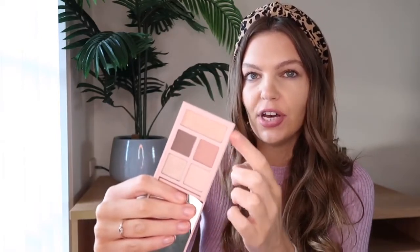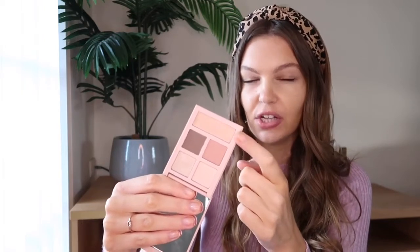First of all, how pretty is this? It has a really nice kind of pink and white florals on the front. The shades inside are some really beautiful neutrals — you have a nice glossy shimmery shell shade, a couple of mattes, and also a really nice glitter shade. I'm really excited to try that one out.